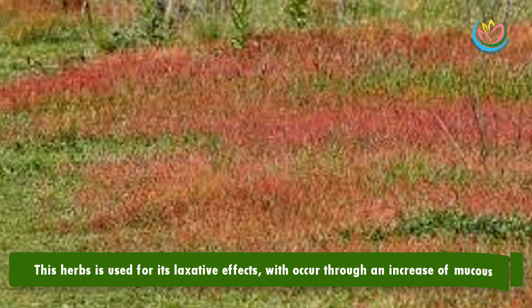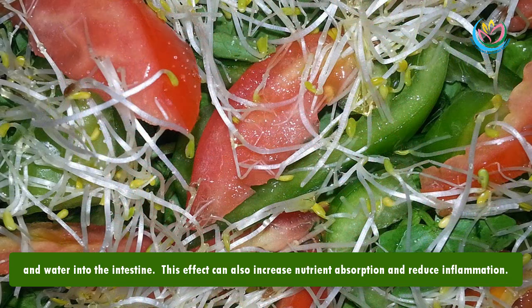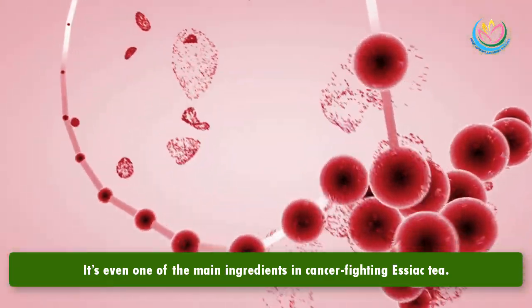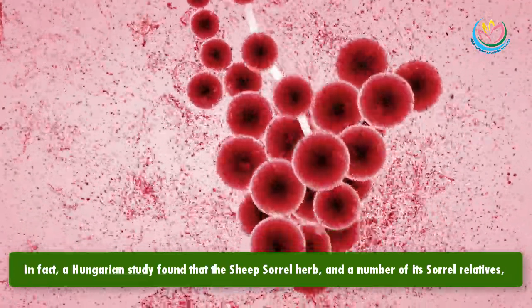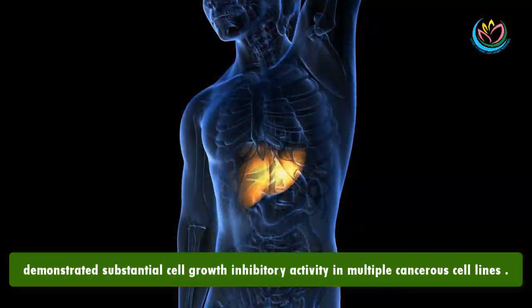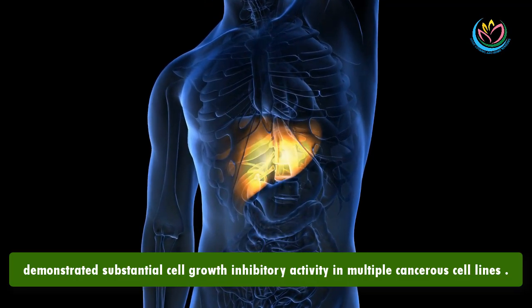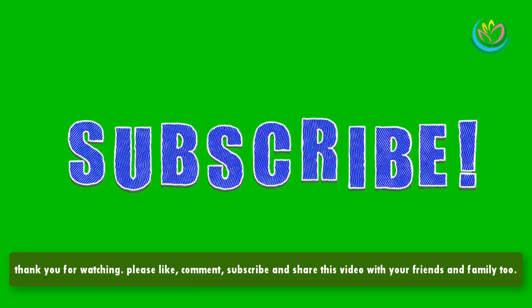Number five: sheep sorrel. This herb is used for its laxative effects, which occur through an increase of mucus and water into the intestine. This effect can also increase nutrient absorption and reduce inflammation. It's even one of the main ingredients in the cancer-fighting Essiac tea. A Hungarian study found that the sheep sorrel herb and a number of its sorrel relatives demonstrated substantial cell growth inhibitory activity in multiple cancerous cell lines.